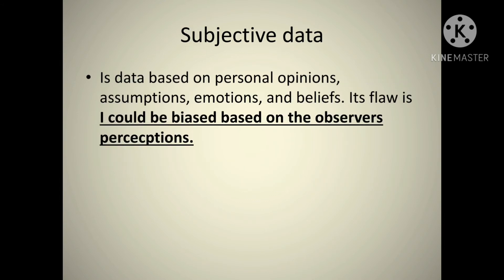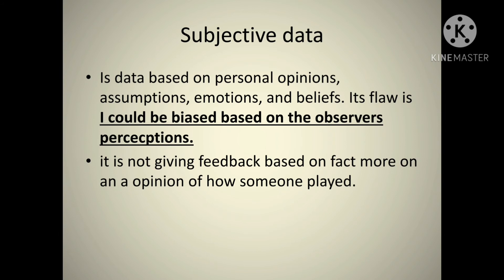Subjective data is more like qualitative data. Subjective means it's about opinion — you might have one opinion, somebody else might have another. It can be argued, so subjective data isn't rock solid. It can be flawed because emotions, bias, and preconceptions come into it. If you're watching your favourite player and analysing them, you might be biased because you've seen them play better before, and that bias affects your honest view of how they played. It's not giving feedback based on fact but more about opinion — like a coach at half-time telling you how they think you're playing, with no statistical data behind it.